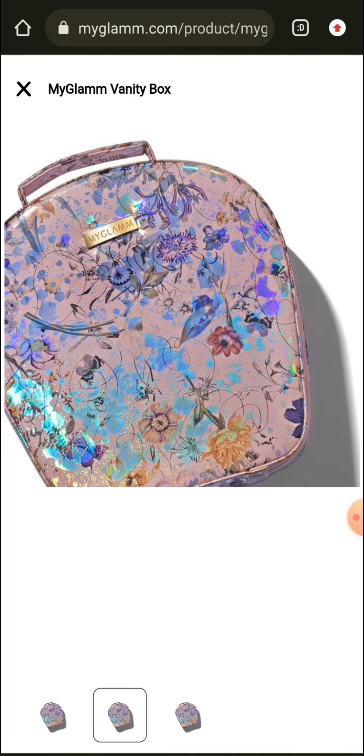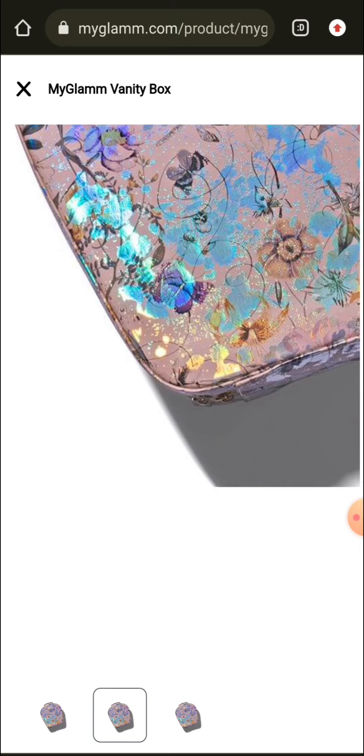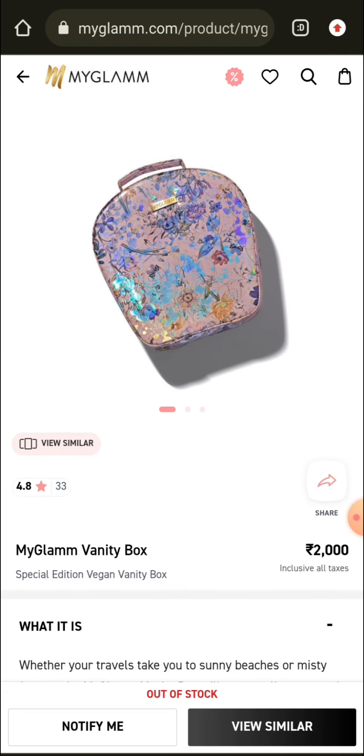This is the MyGlam vanity box — you can see it is very beautiful with floral prints. The actual MRP price is 2000 rupees. This is currently stock out, so you can join the Telegram channel to get notified when it comes back in stock.